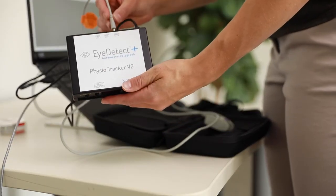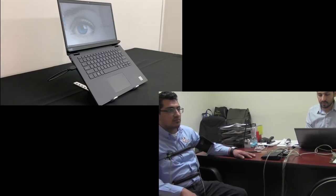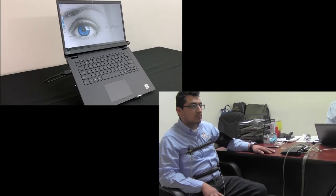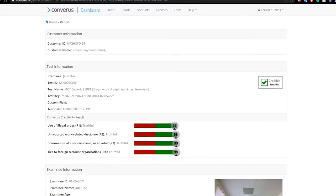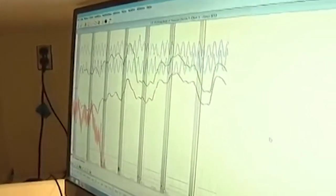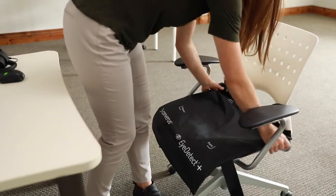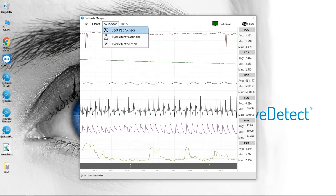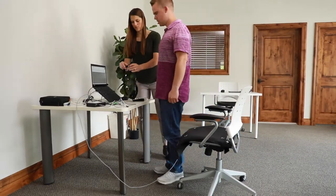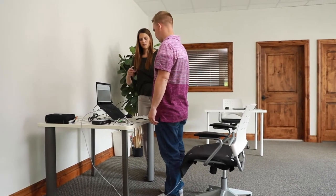iDetect Plus is the next natural evolution in lie detection technology. It seamlessly combines the world's top two technologies — iDetect and polygraph. This breakthrough combines ocular data from iDetect with physiological activity similar to a traditional polygraph, making it a more comprehensive, robust credibility assessment testing technique. This automated polygraph makes the testing process impartial, accurate, and less intrusive than a traditional polygraph.